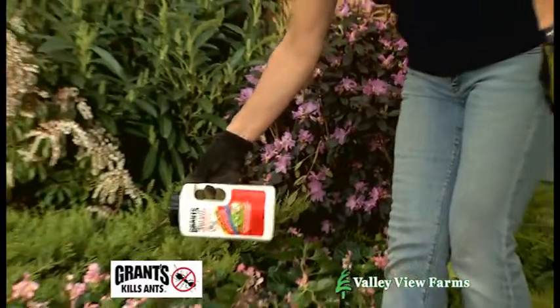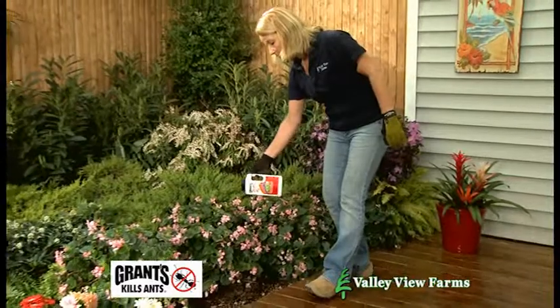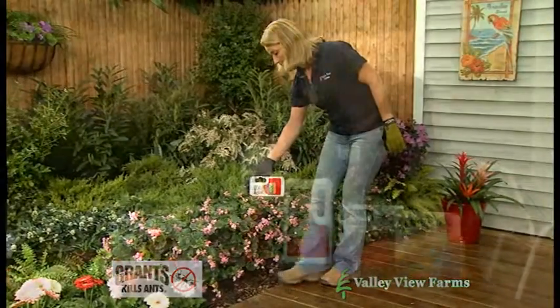The ants do all the work. Worker ants carry the bait back to the colony and feed it to the queen. Grant's Total Ant Killer kills the queen and destroys the entire colony.